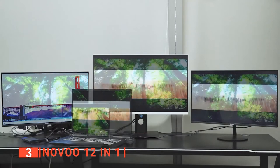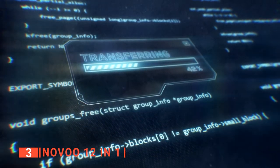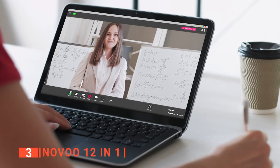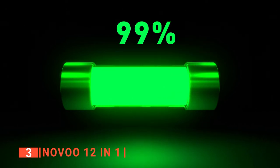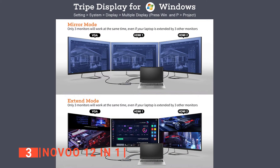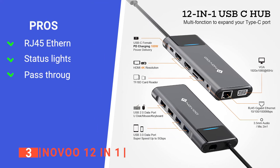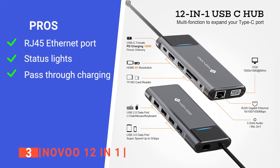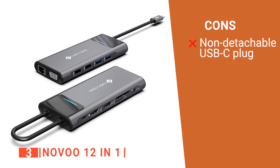Furthermore, the HDMI port supports up to 4K streaming at 30Hz. The USB 3.0 is preferred for data transfer because it supports up to 5 Gigabits per second, while the USB 2.0 is better for accessories like the wireless mouse or keyboard. We liked that the 3.5-millimeter audio jack also functions as a microphone, allowing you to participate in online classes and meetings. The power delivery port supports pass-through charging up to 100 watts to fast charge your laptop. This Novu dock station is compatible with all Windows, Mac, and Linux operating systems, and is solidly built. However, the USB-C host plug is not detachable, which might be problematic for some people.